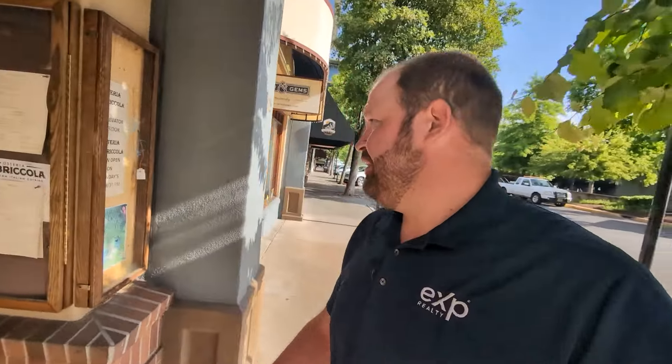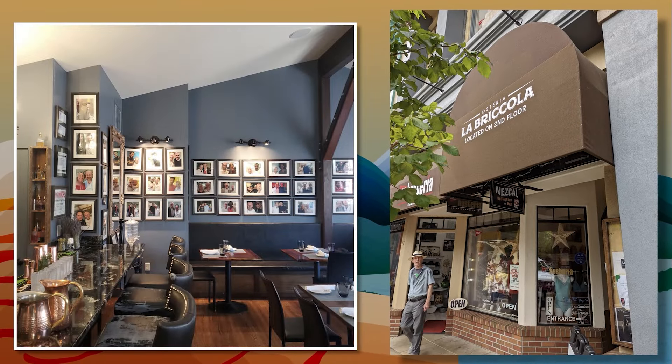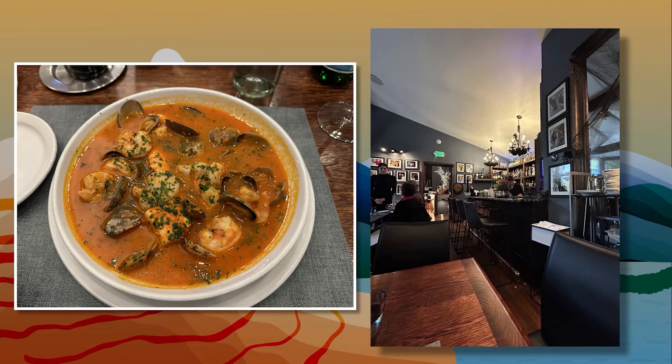My favorite restaurant is coming right on up here, so just hang tight — we're almost there. It's called Osteria La Bricola, and it is down this alleyway. That place is fantastic. I'll walk around and show you kind of what that's all about because it's really, really a great Italian place. Fantastic chef, really, really good food. I'll show you kind of what the back of that area looks like because it's a really nice little setting back there and worth checking out.